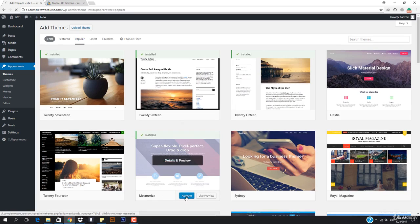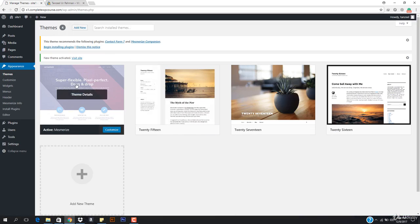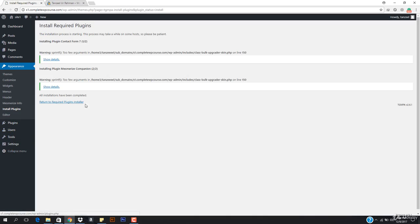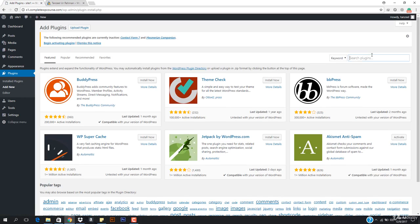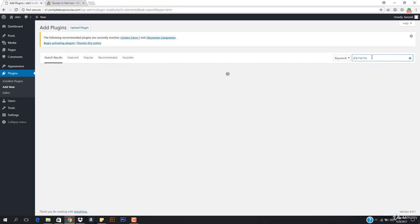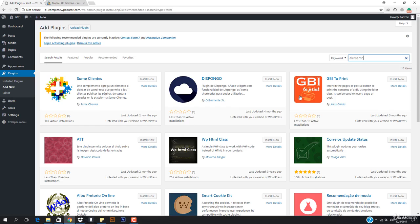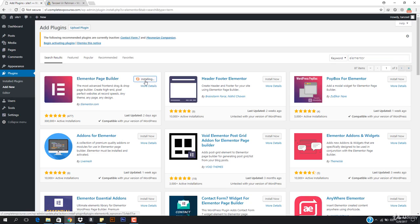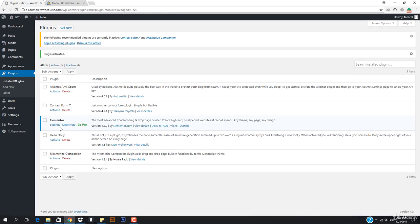Let's hit Install on the Mesmerize theme. I'll hit Activate and this theme is now activated. I'll show you how to use different types of themes. This theme recommends some plugins, so I'll hit Begin Installing Plugins and install those. We also want to install the Elementor plugin since that's important. Going to Plugins, Add New, searching for Elementor — here it is. Installing and activating Elementor.